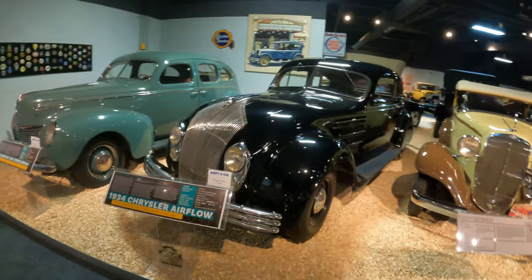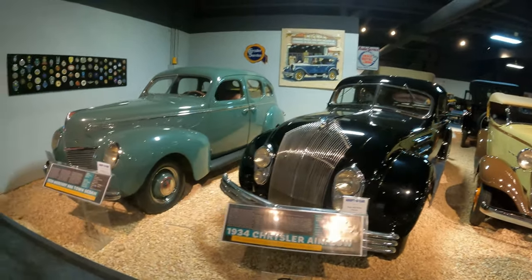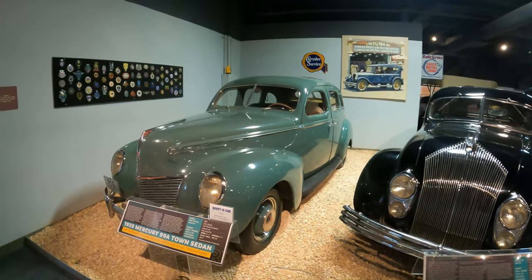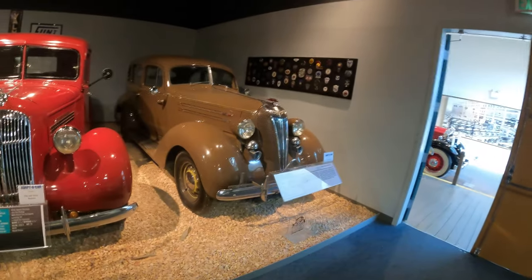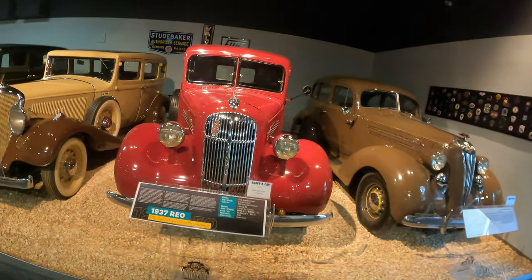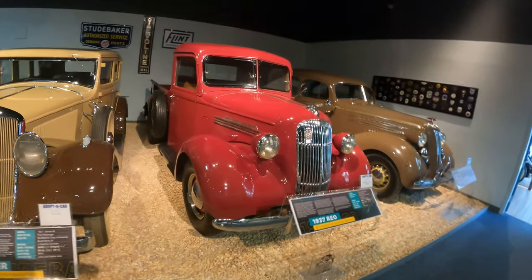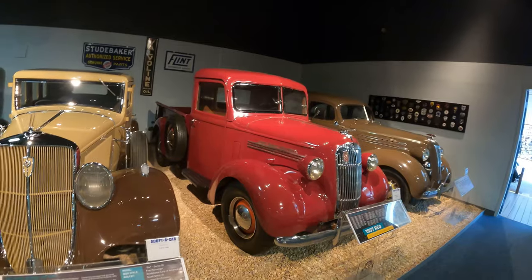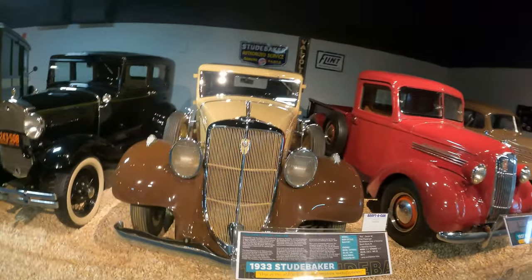1934 Chrysler Airflow. 1939 Mercury 99A Town Sedan, $916. 1936 Hudson. 1937 Reo — it's a pickup truck. 1937 Reo Speed Delivery. 1933 Studebaker, $915.